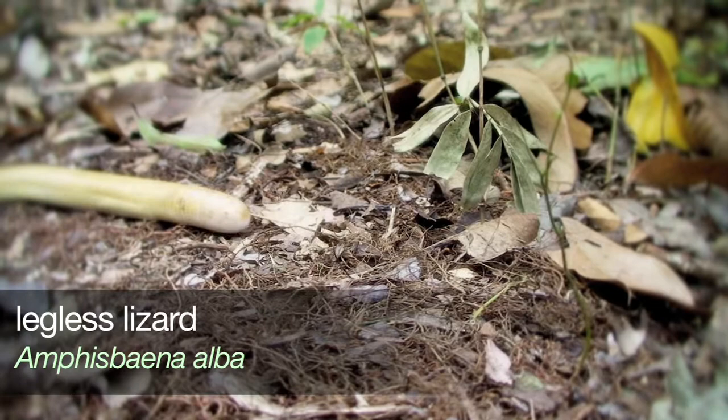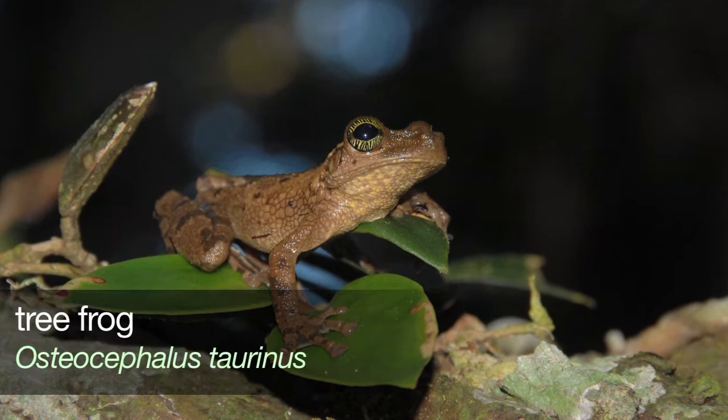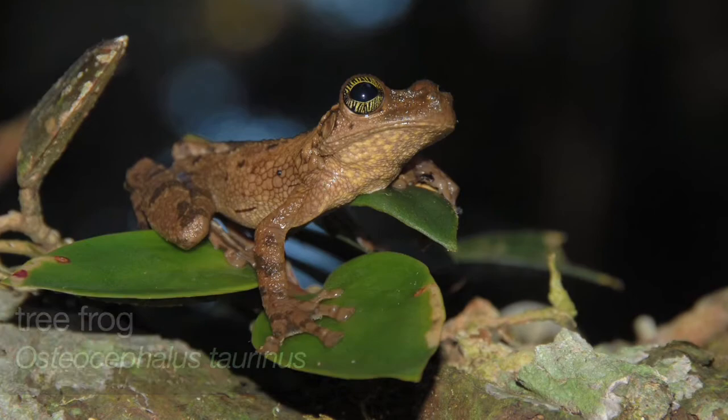Among the others, the Osteocephalus — we have found several species of this frog. In Camp 3, we found Osteocephalus yasuni and Osteocephalus fuscifacies. These are frog species that were only recently discovered and described. Osteocephalus yasuni was discovered in 2003 and Osteocephalus fuscifacies in 2004. They are species that are not well known, and we have found several individuals.